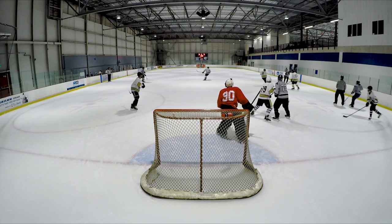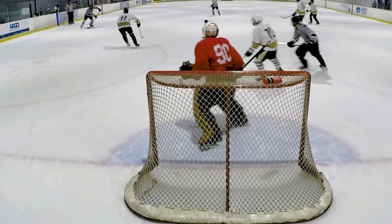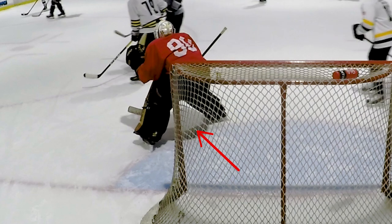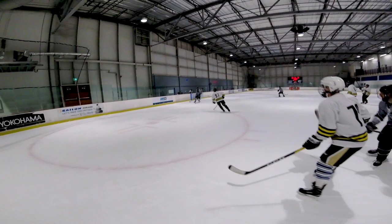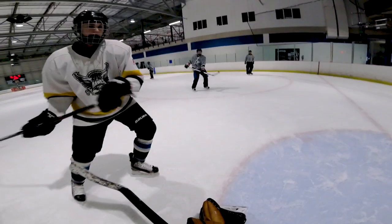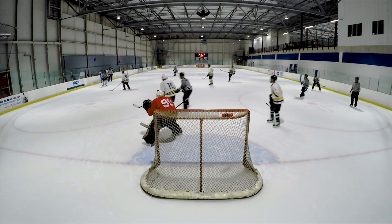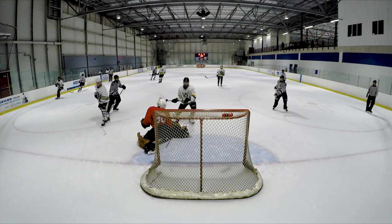As a goalie, you might have heard the term depth. Basically, depth refers to the distance a goalie is positioned from the goal line. In this situation, I was playing with a good amount of depth. However, because I was screened, it reduced the amount of time I could react to the shot once I actually saw it. So if you are screened and you can't see around it, I recommend reducing your depth a bit to give yourself more time to react.